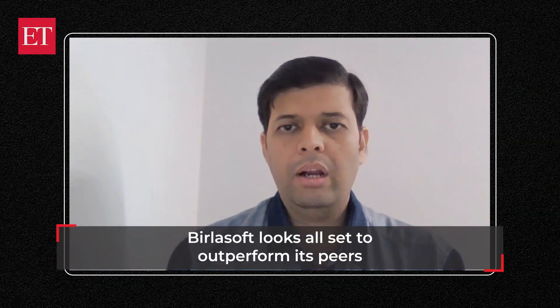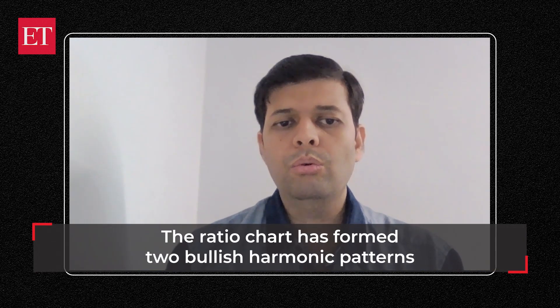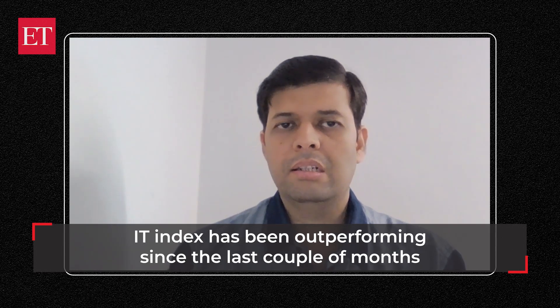If you look at the outperformance chart — the relative strength chart of Brillasoft divided by Nifty IT — as mentioned, it has been an underperformer so far. It has now found two bullish harmonic patterns: a bullish bat pattern and a bullish crab pattern on weekly charts, which again shows that from here on we can see significant outperformance, and it can start right away.